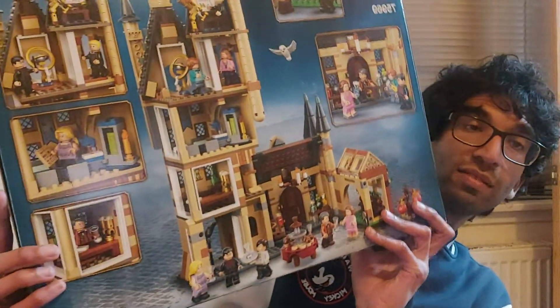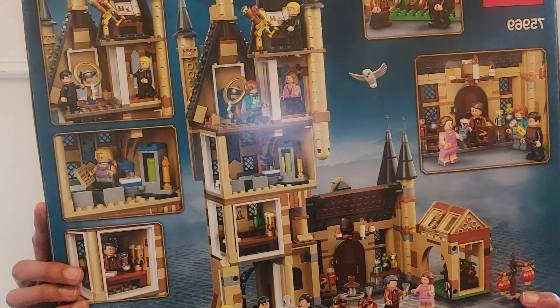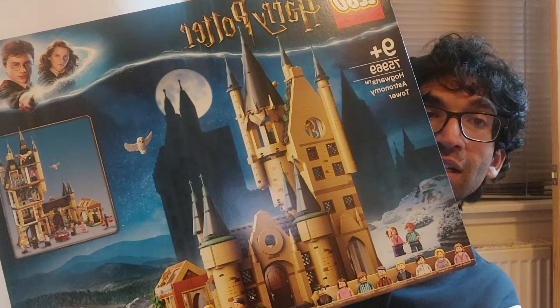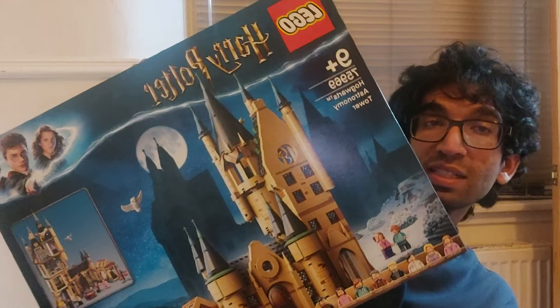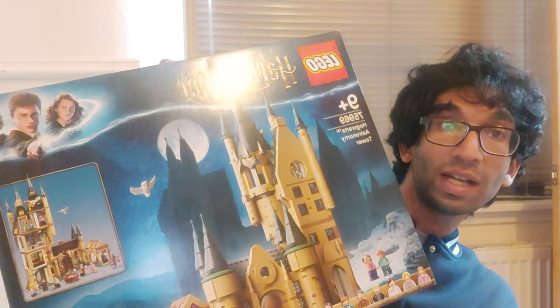I'm keeping all the boxes — just figuring out where to put them. This one is the Astronomy Tower. I had to read the label. This actually came out in 2019 I think. There was one that came out in 2018 called The Clock Tower — I need to pick that up. So if anyone's watching this: Harry Potter Clock Tower, I'm needing it. Just ideas for Christmas.